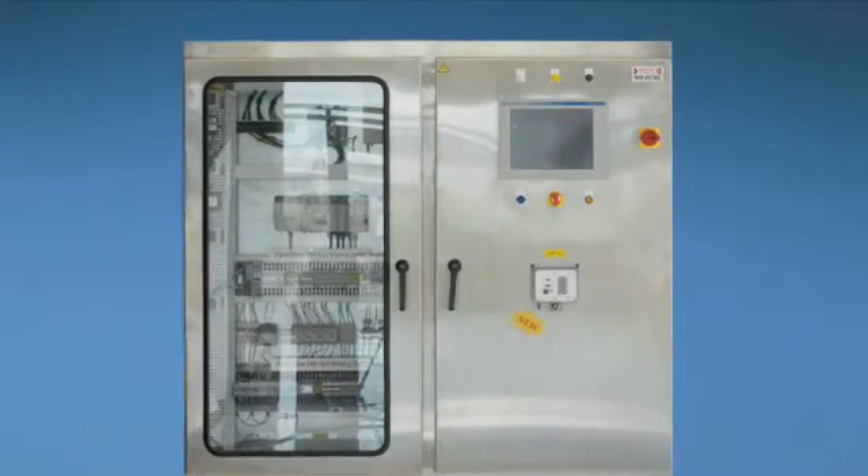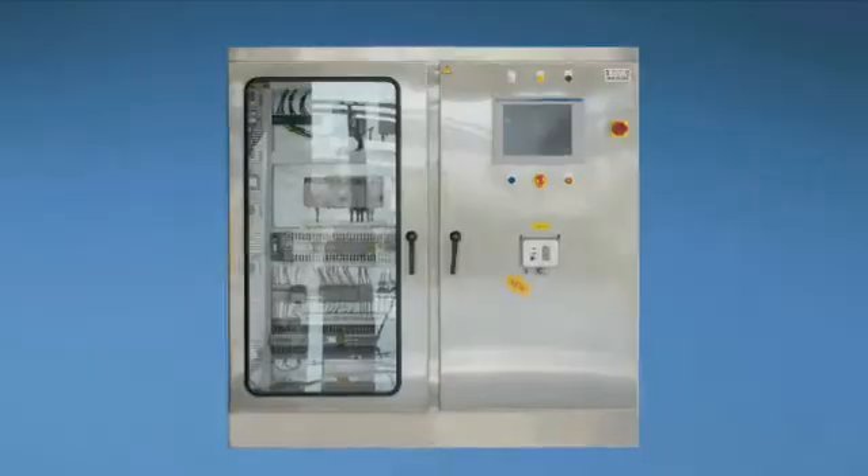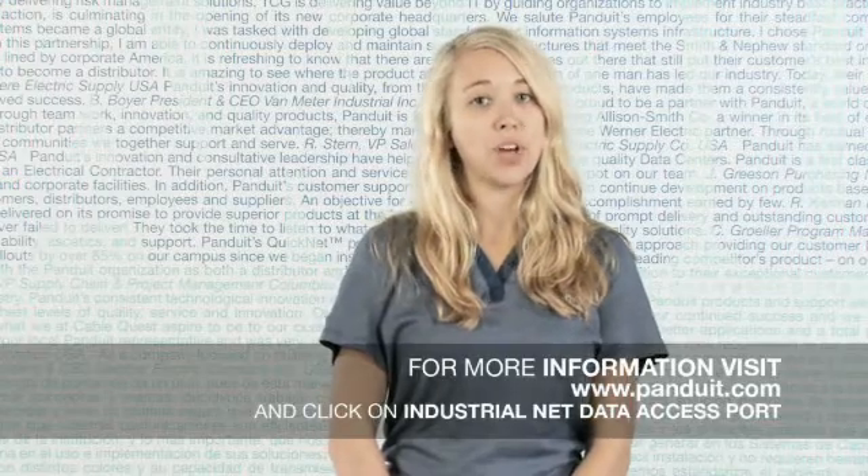Training and protective equipment are the determinants to who has the authorization to open a panel. This enables more maintenance employees the ability to update switches while being in compliance with workplace safety regulations such as OSHA. Please visit www.pandua.com and click on industrial net data access port, or contact your distributor for more information.